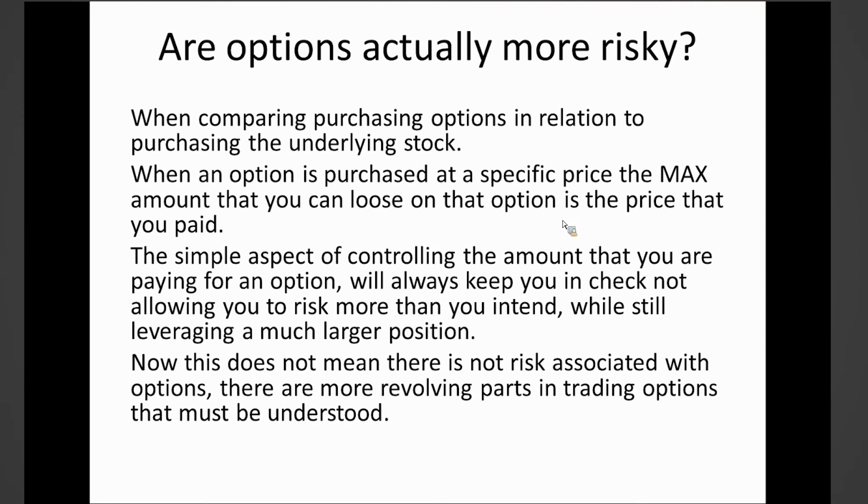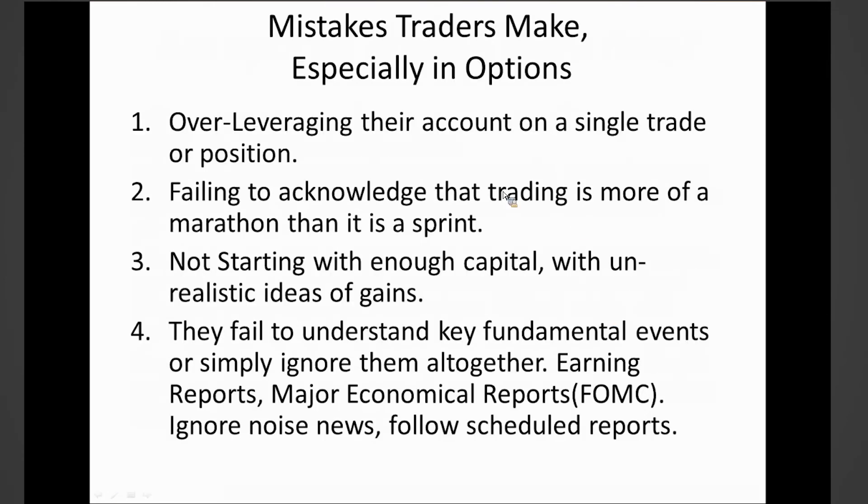If you're trading the underlying stock and want to buy a hundred shares — which is equivalent to one option contract — you'd have to front the entire cost. If I purchase a stock at a hundred dollars for a hundred shares, that's a very large upfront investment. Whereas with an option, I may only have to front a thousand dollars, limiting the amount of money I have to have in the market for that position. Of course there are other revolving parts to options — time, strike prices — but I'm going to show you how to calculate those so you're always trading the right contract.